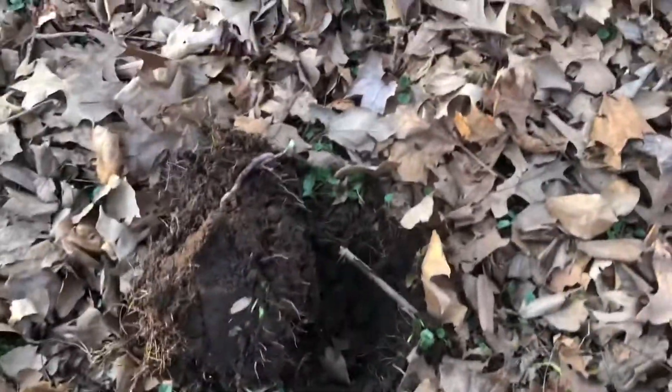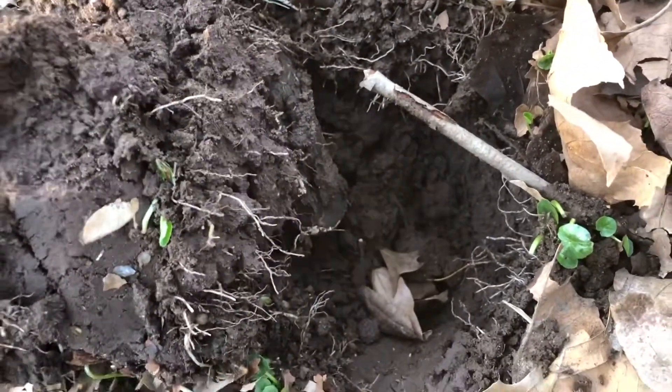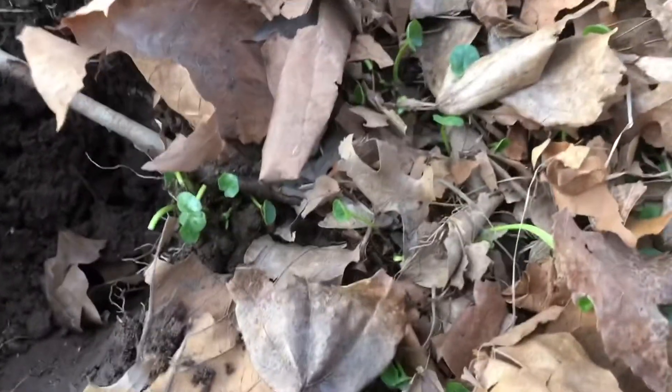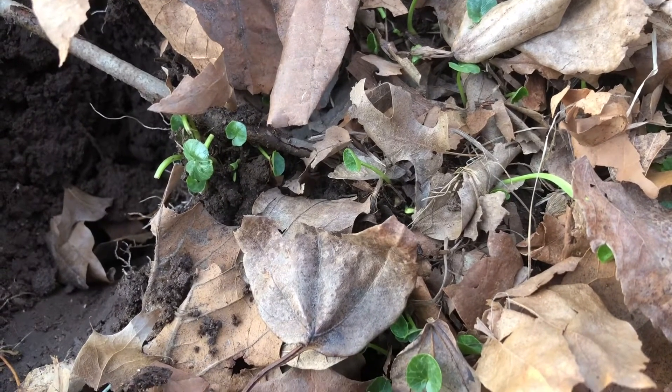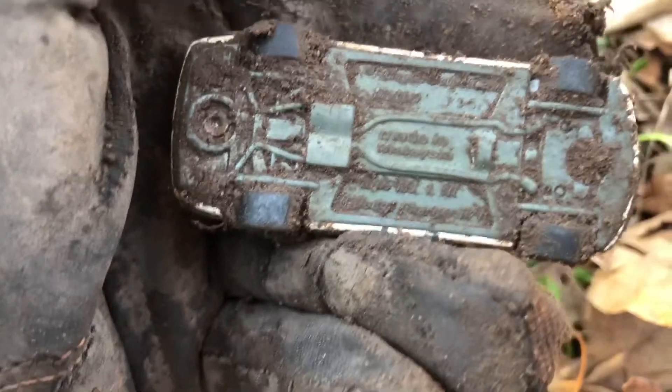It's my third trip out here. I got a really strong signal - thought it was going to be a quarter or silver - but got ourselves a car. It's been a while since I found a toy car so I'll gladly take that. Let's see if we can get some identification. It says 'Motel' I think right there - we'll be able to get a date and a model. Pretty cool, it will clean up nicely.